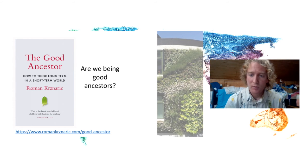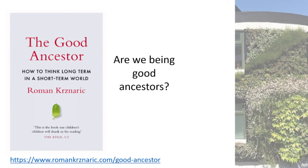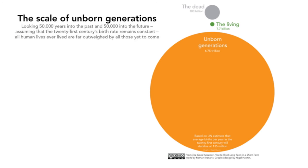Before we finish, I want to close on this notion of: are we being good ancestors? How do we think long term in a short-term world? This diagram is taken from the book 'The Good Ancestor.' The green dot towards the top represents 7.7 billion — that's the current population.